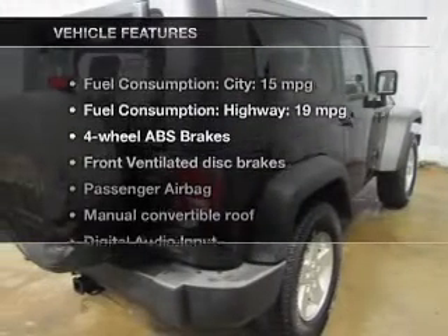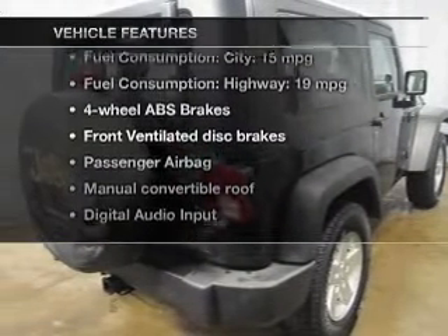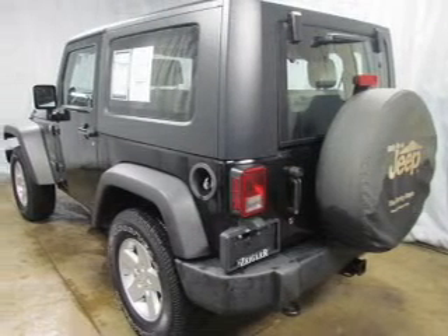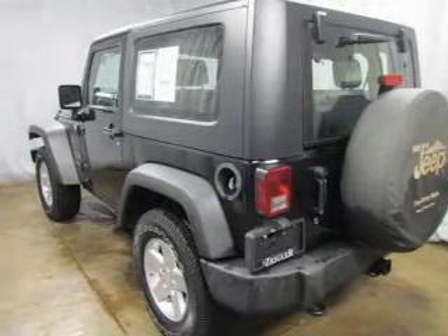And with these notable features, you won't want to miss out on the opportunity to own this amazing ride. An AM-FM stereo with a CD player, power steering, and adjustable tilt steering wheel.